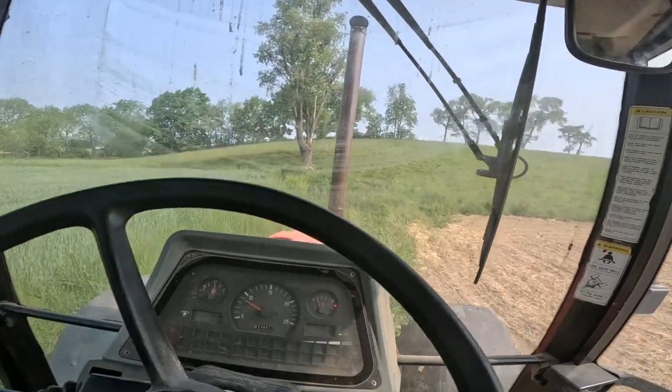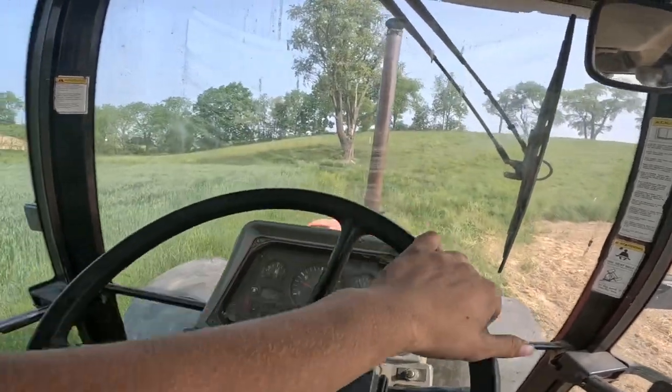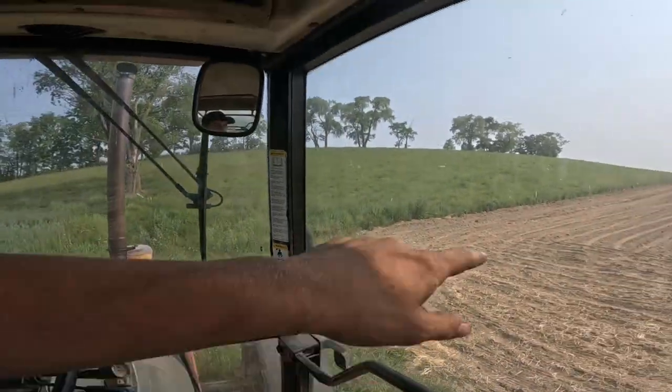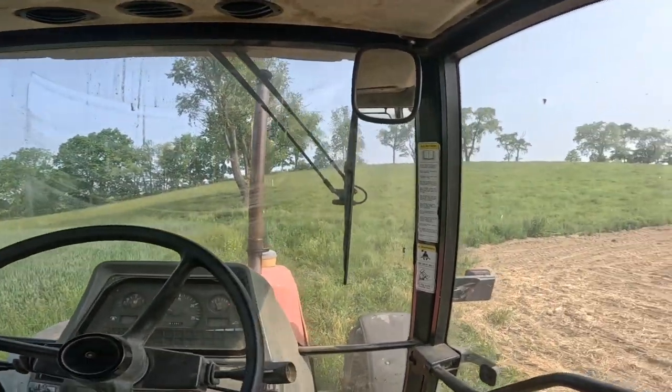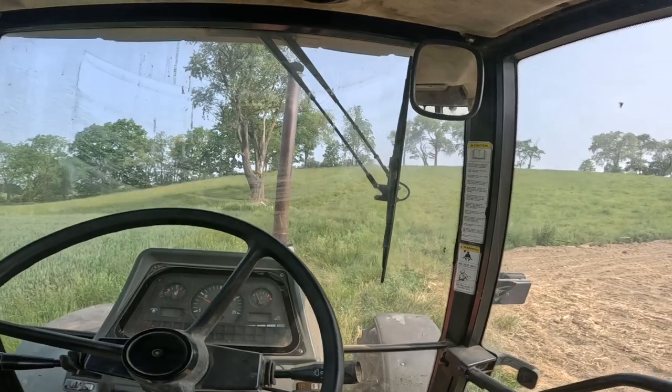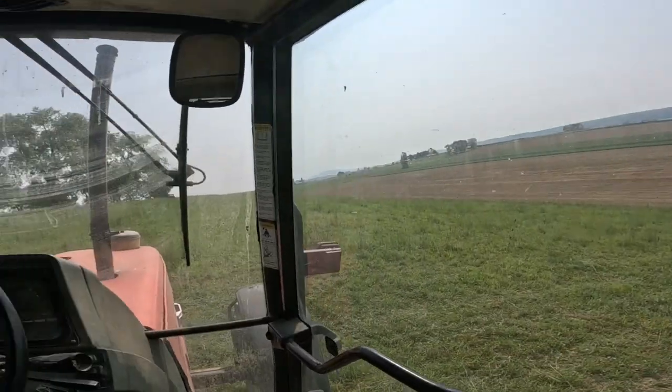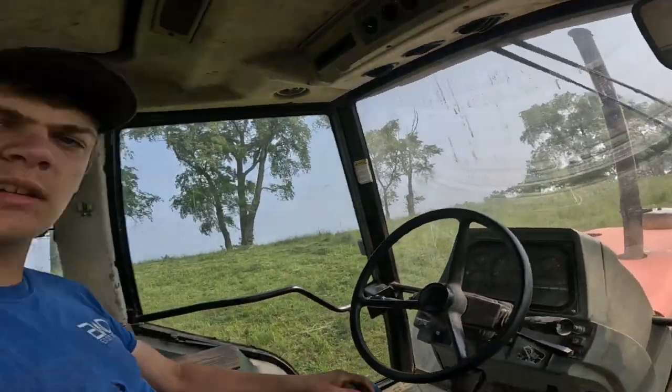Okay, we're here at our first paddock. I think I'm going to mow all this out here, just to kind of clean up the farm - make it look like somebody cares. That's not much of an area here, but it is a little bit of a steep hill, so I have to be careful. I got this field done.